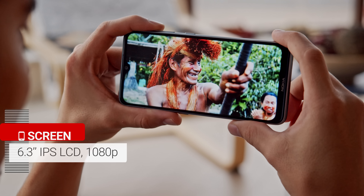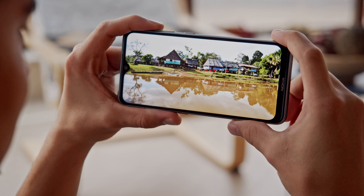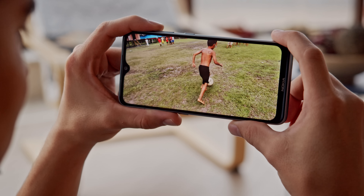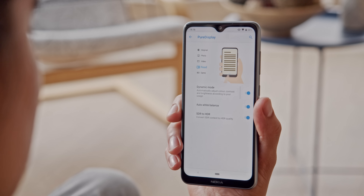With its 1080p resolution, it's decently sharp, and brightness is good — over 500 nits maximum with the slider, and with a boost to 580 nits in auto mode in bright conditions. Blacks are pretty deep, though not as much as an OLED panel, and colors are fairly accurate. You can also turn on an auto white balance feature, which will adjust the display according to the ambient light. One neat feature shared with the Nokia 7.2 is the notification LED, which sits within the power button. There is also a sort of ambient display, which will wake up the screen briefly to show you new notifications.